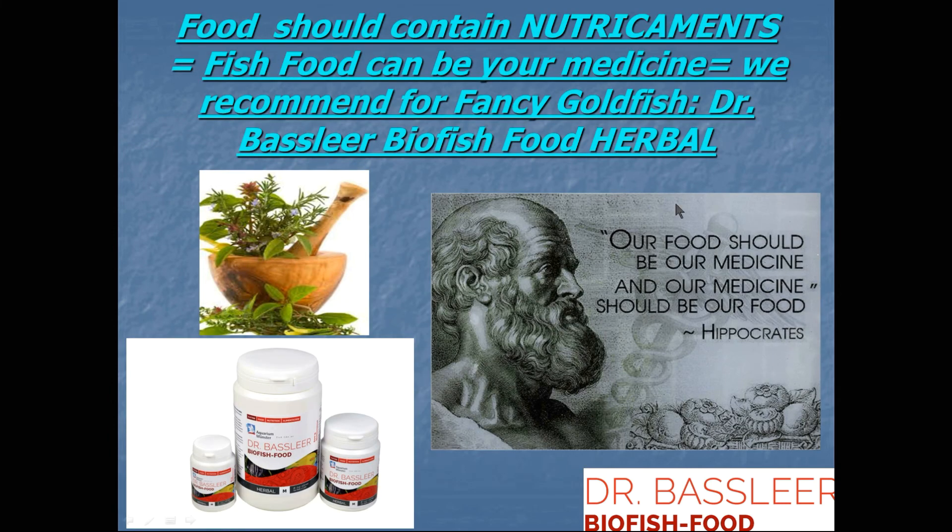Food should contain good nutrients. We recommend feeding our fancy goldfish the Dr. Besslier Biofish Food Herbal. The herbal formula is a combination of four herbs providing extra health benefits.